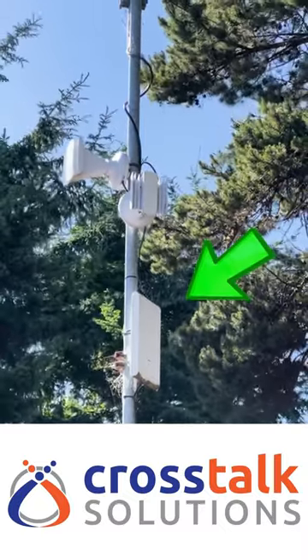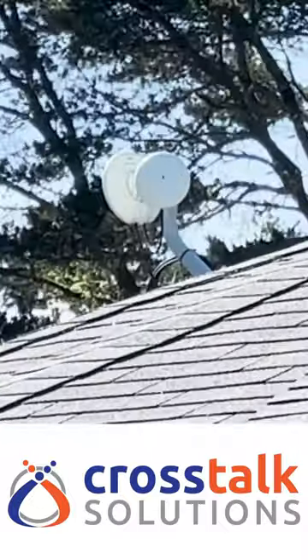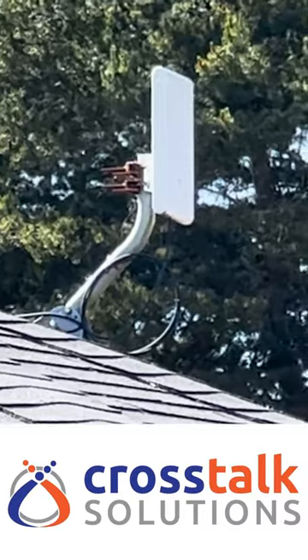There's also a Mesh Pro access point for client wireless. One of the first endpoints was this cabin with two point-to-point antennas and another Mesh Pro AP.